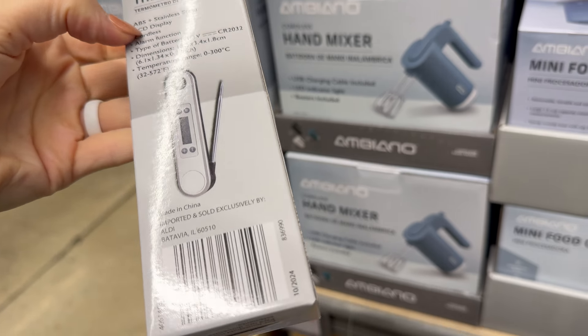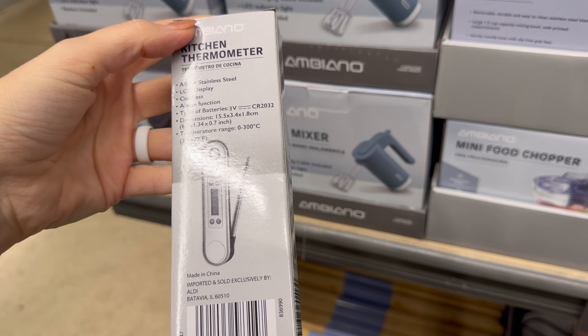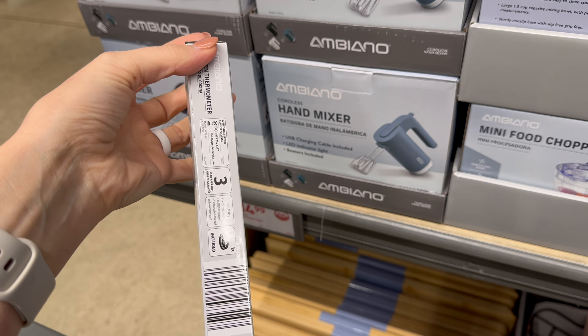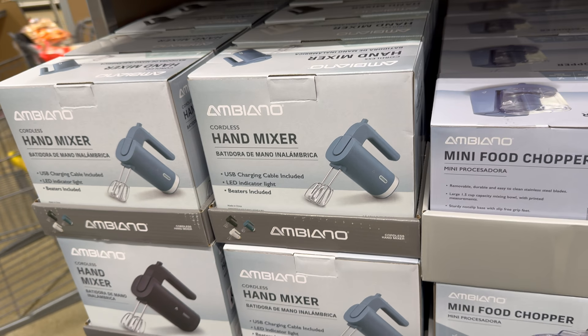How about a kitchen thermometer? You want to make sure that turkey is cooked and that chicken is safe — you'll know if you have a thermometer. Cute as can be, $7.99.